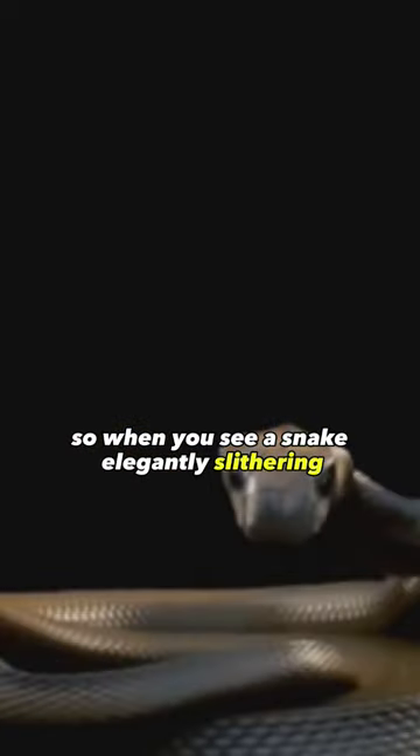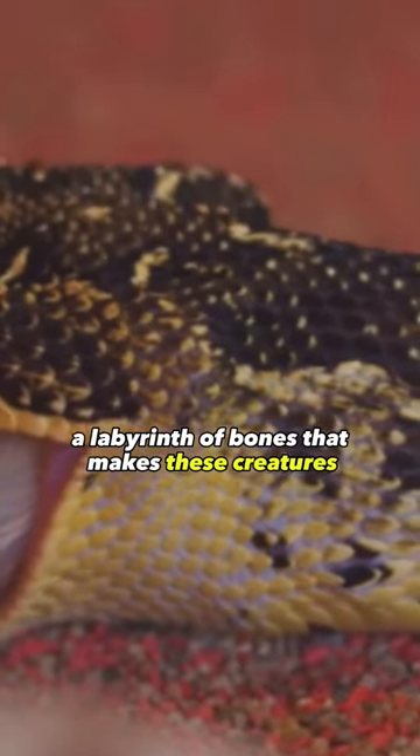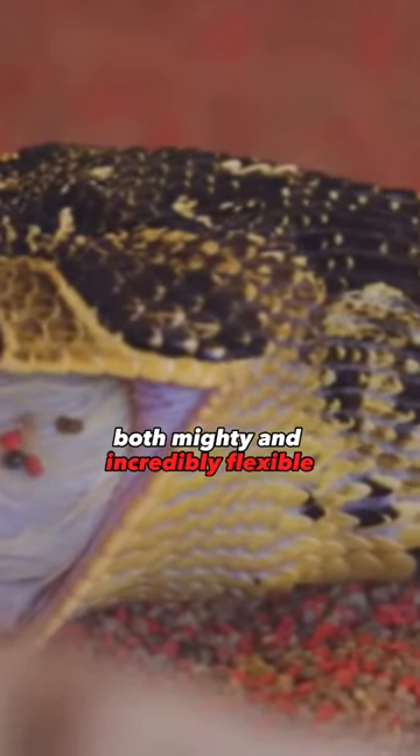So when you see a snake elegantly slithering, remember the hidden complexity beneath its scales — a labyrinth of bones that makes these creatures both mighty and incredibly flexible.